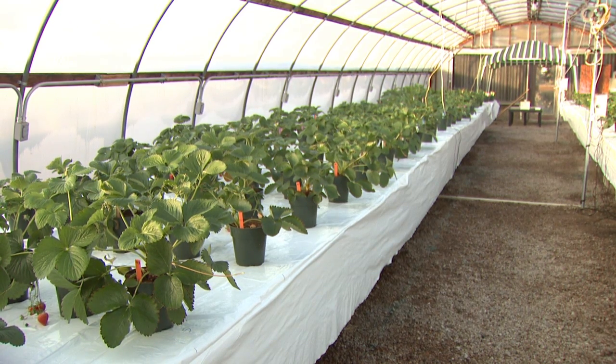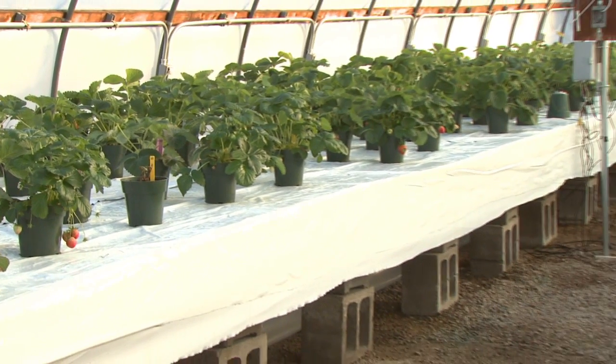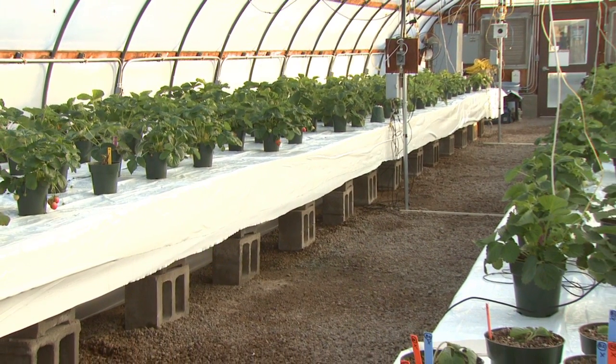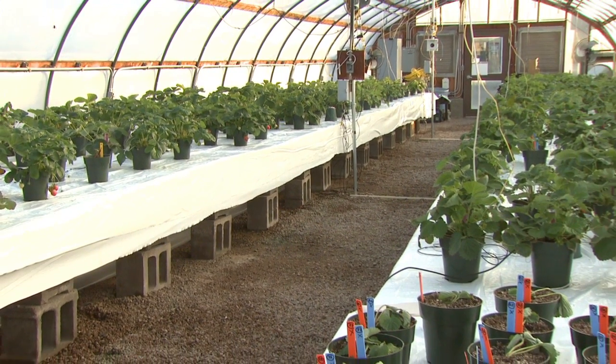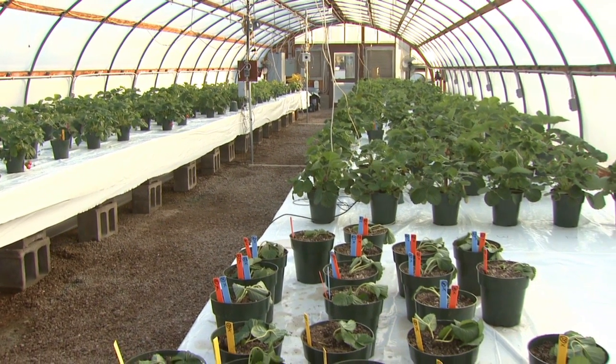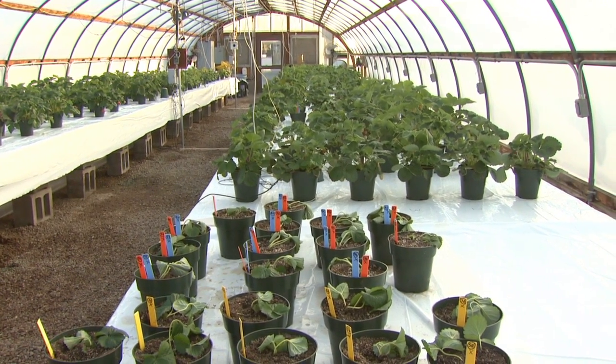We're particularly interested in costs — startup costs, operation costs, and of course what we can get for the product. We chose strawberries because of their multiple uses. In addition to being available all year round as a fresh product, you can also use them frozen in ice cream, in jams and jellies, as well as possibly for fragrances and for oils.